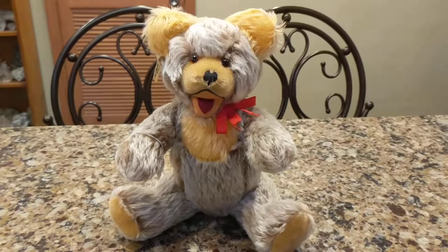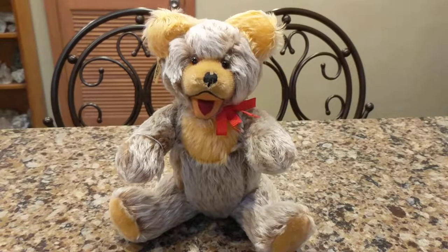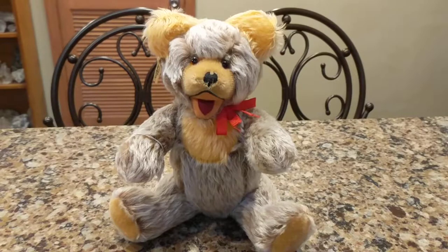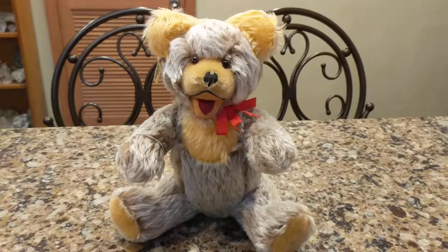So I found him at a reasonable price — although still not that reasonable — and I saved up my money for him. I finally got the bear that I've always wanted, one of them, in my collection. He's 13 inches tall.